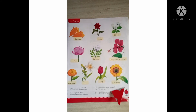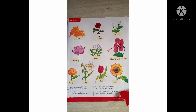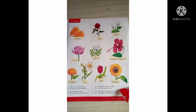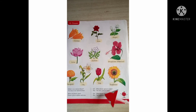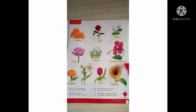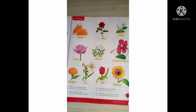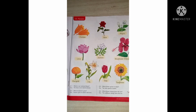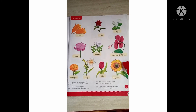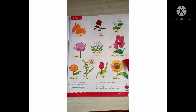Which flower always faces the sun? The sunflower always faces the sun. So children, read this with your parents at home.